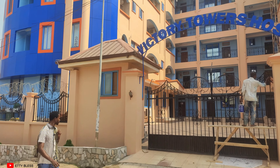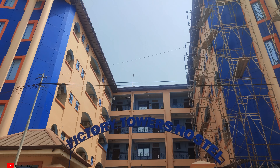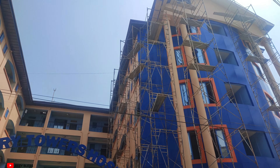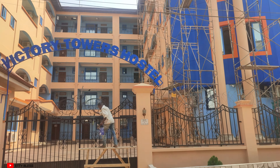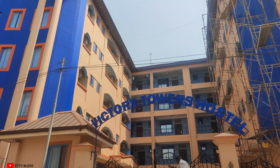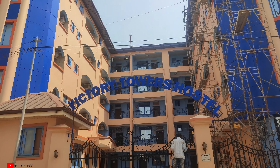The rooms come in one-in-a-room, two, three, and even four-in-a-room options, so you can choose what you want. The rooms are very well finished with a TV, a fridge, and AC. The hostel also has a study room for students, and the security is very much on point.